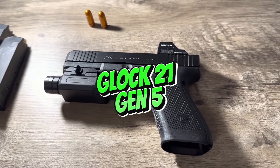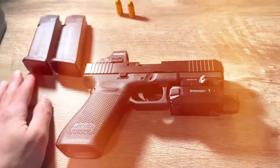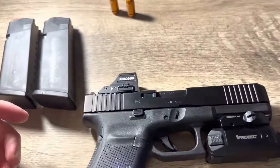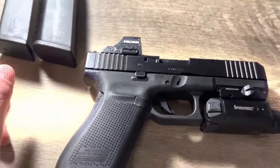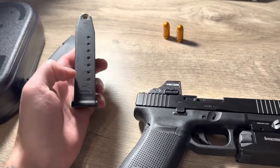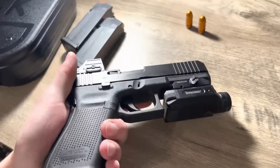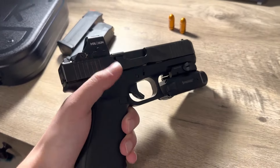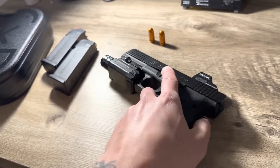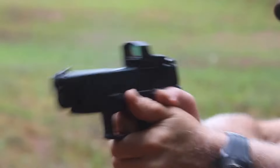The Glock 21 Gen 5 is another popular choice, boasting Glock's legendary reliability with updated features in 2025. This fifth-generation Glock includes improvements like a flared magazine well, enhanced slide serrations, and the Glock Marksman Barrel (GMB), which offers improved accuracy. With a magazine capacity of 13 rounds, it provides more firepower than many traditional .45 ACP options.